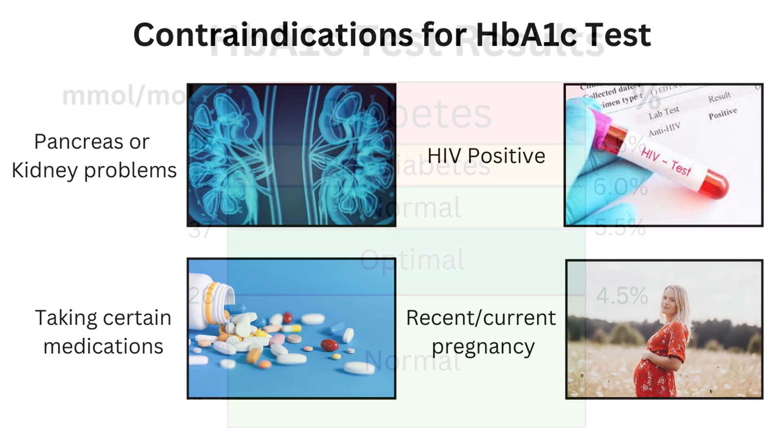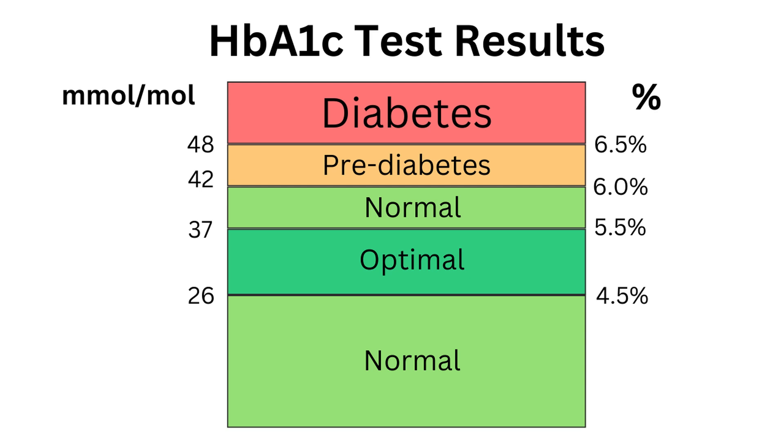If you don't have any contraindications, the following values are used to categorize your result. The normal range is anything under 6% or 42 millimoles per mole. Within that, an optimal range exists between 4.5 and 5.4%. You may be considered pre-diabetic between 6 and 6.4%, and above that — so 6.5%, which is 48 millimoles per mole or higher — would be diabetes.